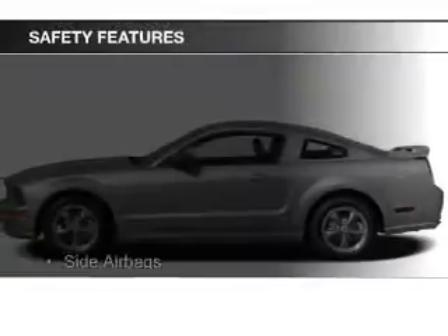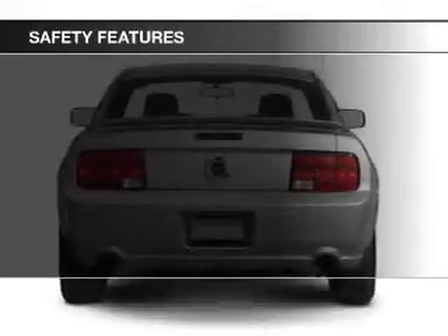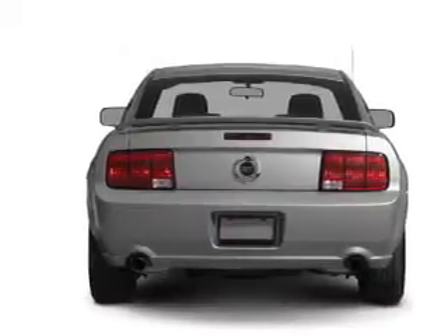Safety was made a priority with these features: side airbags, a passenger airbag, low tire pressure warning, and front ventilated disc brakes.